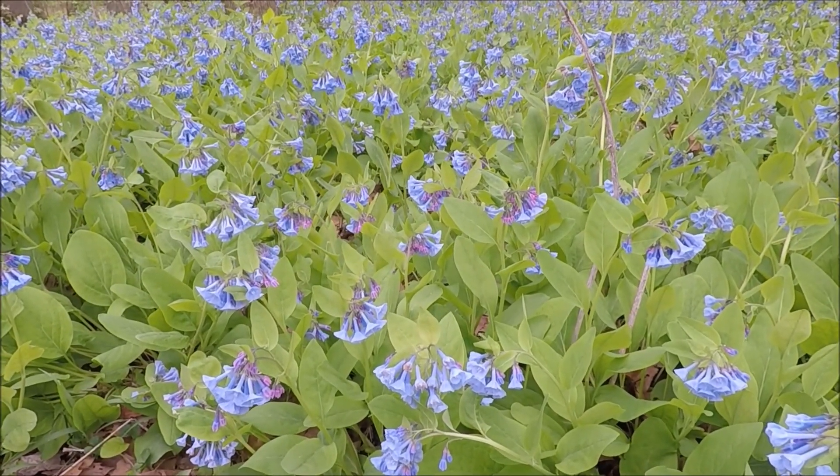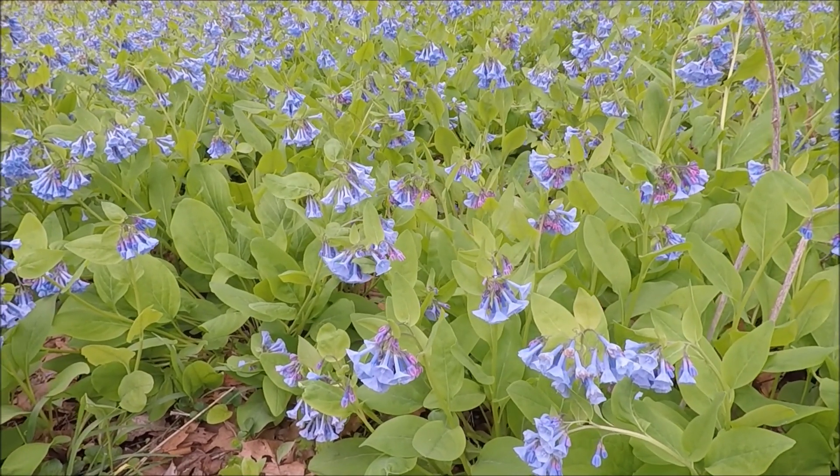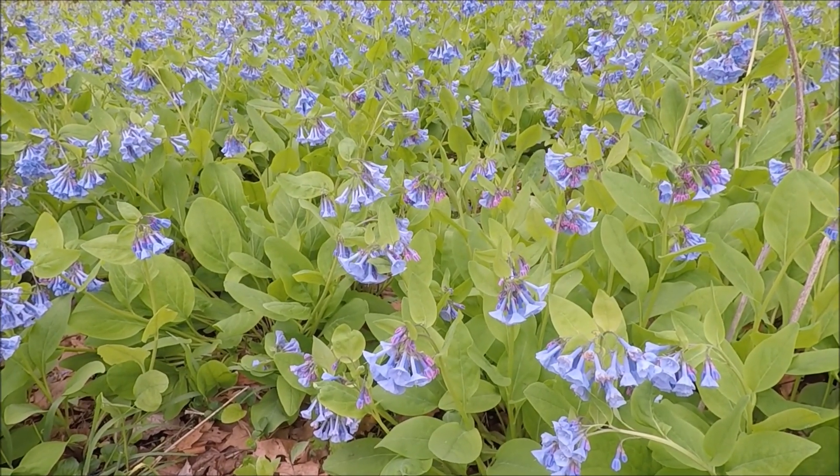These bluebells emerging — they're real pink when they first emerge and then they turn blue after they open.